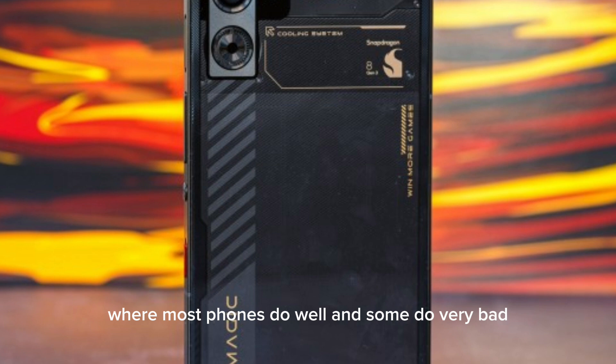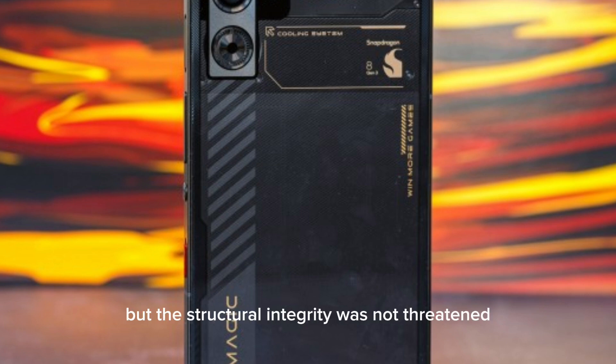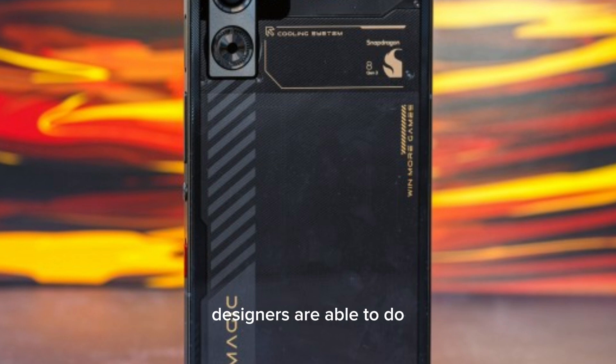In the bend test, most phones do well and some do very badly. Snapping in half is not common, but since the Redmagic 9 Pro is a gaming phone with a weirdly placed opening for a fan, people expected it might snap. However, the phone did not snap at all — it was bent from both sides with force, but its structural integrity was not threatened. It is a commendable job that the designers achieved given such weak points in the phone.